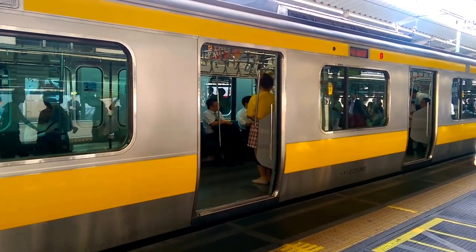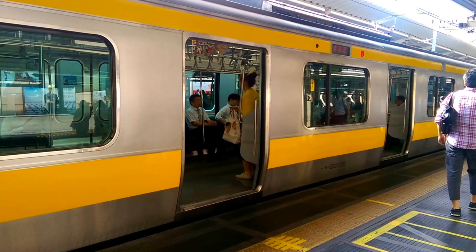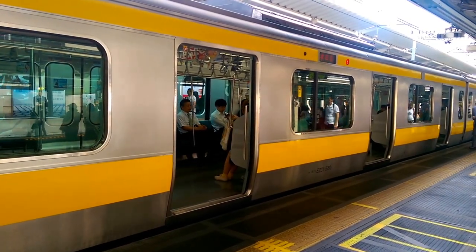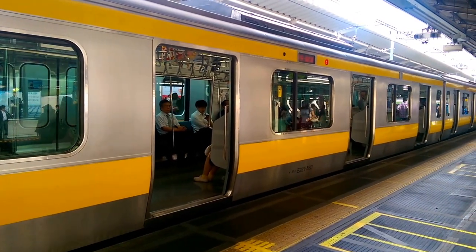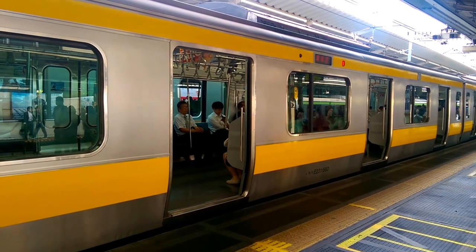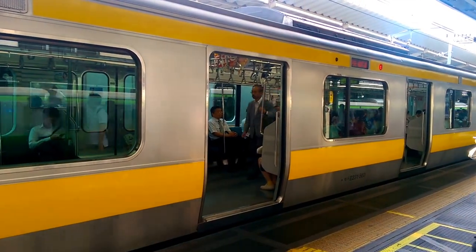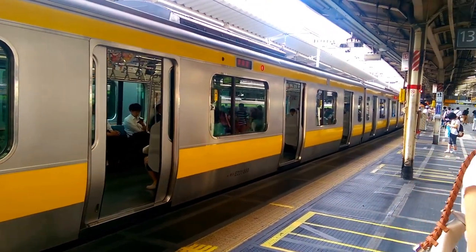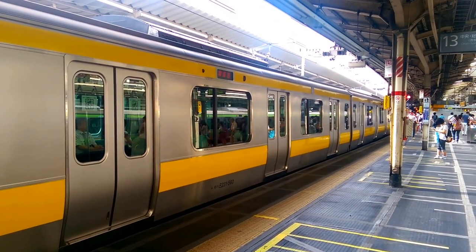If we have time, we'll probably vlog the train departing on platform 11, and then from there we'll wrap the vlog up. The first few vlogs for the Japan Rail series are going to be a little dull, but later we'll be vlogging trains more extensively. Now we have the E231 500 series departing platform 13.